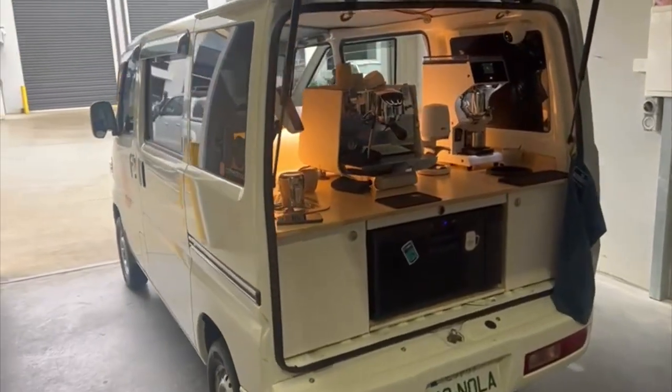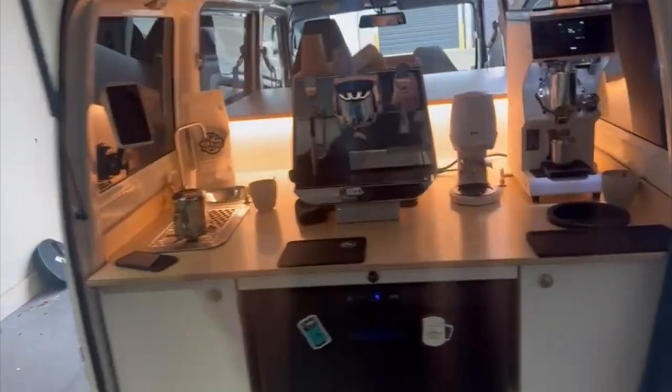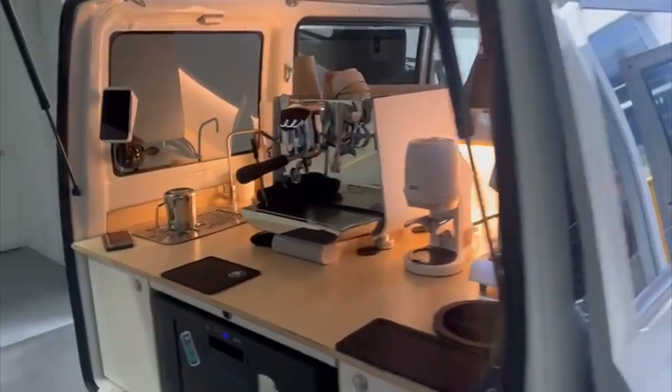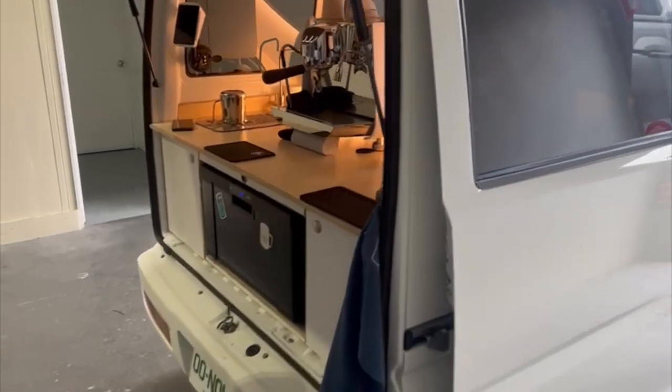Good morning everyone. Con here from Safari, and we're at our Victorian Centre of Excellence here in Knoxville with Ryan. We're here with Ryan in his all-electric coffee van.